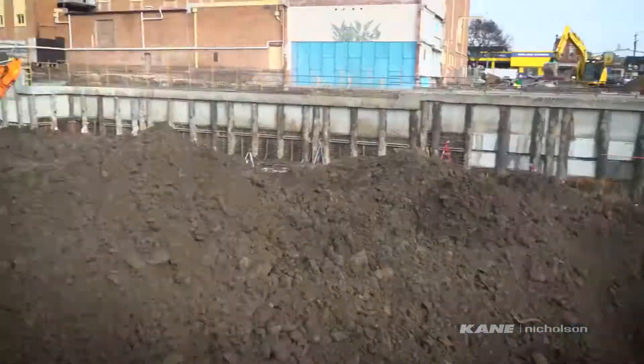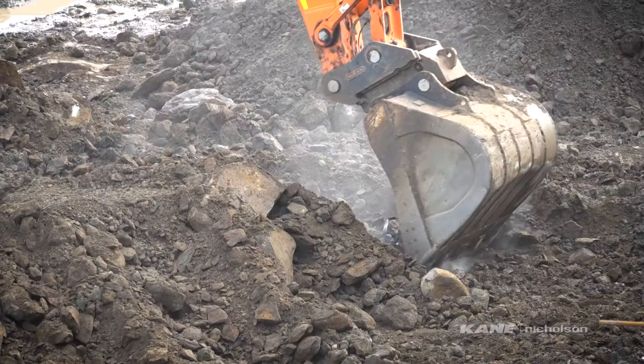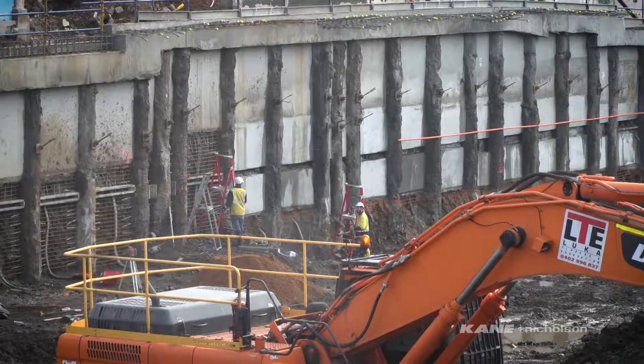After many months of careful excavation, the big dig is complete and it's now that the building starts to rise from its foundation.